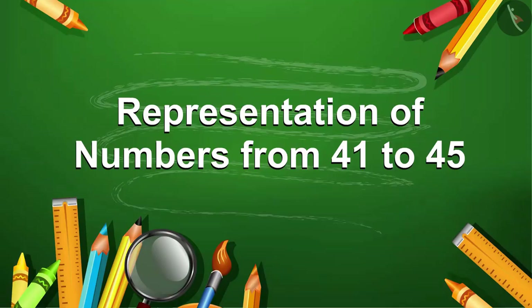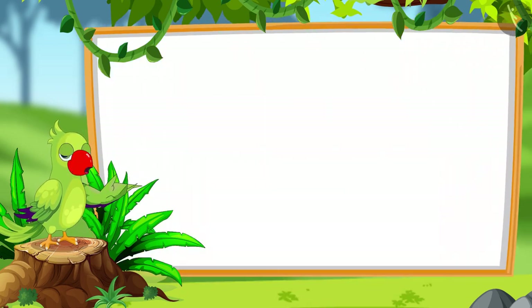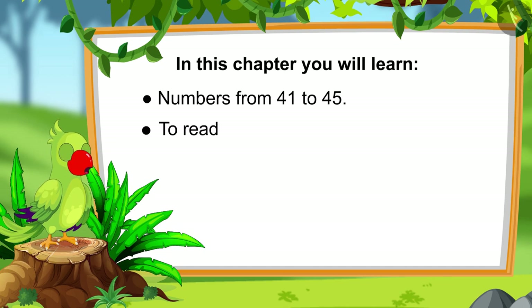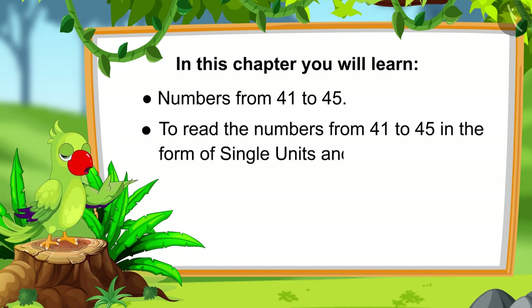Hello friends, I am Parrot. I would like to welcome you to this course. Let us first see what you will learn in this chapter: numbers from 41 to 45, and how to read these numbers in the form of single units and groups of 10.